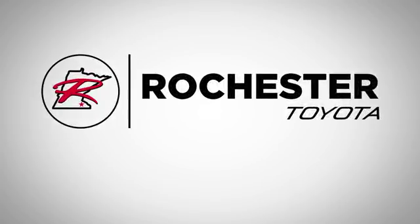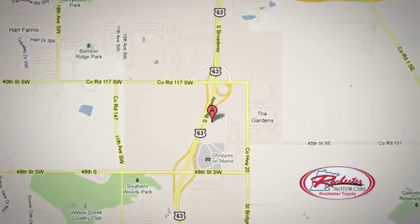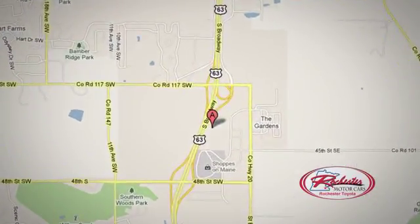63 South in Rochester, Minnesota. Call or stop in today. We're conveniently located between 40th Street and 48th Street Southeast on Highway 6.